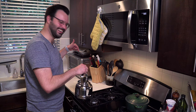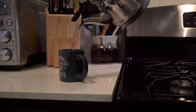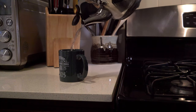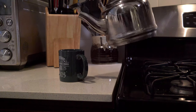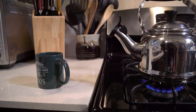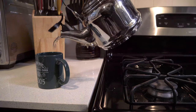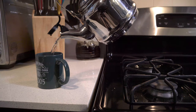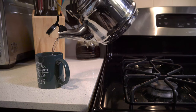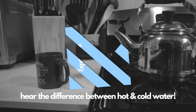Wait a minute. Did you hear that? That water — it sounds wrong, doesn't it? Let me do it again. Let me make sure that this is hot, and we'll try it again. Oh, that sounds a lot better. You can hear the difference between hot water and cold water.